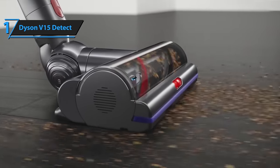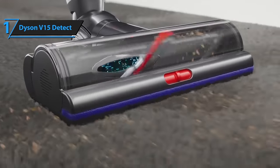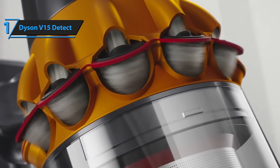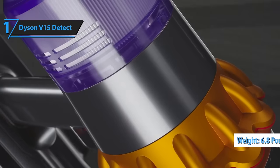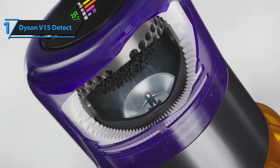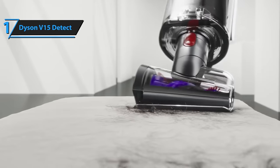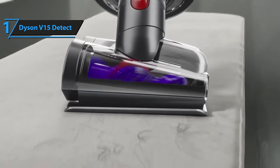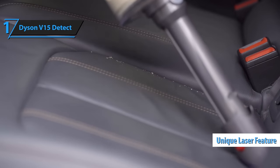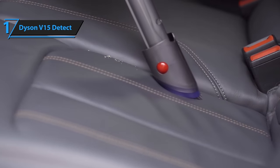This model outshines its competition due to its consistent performance, innovative features, and its seamless transition between hard floors and carpets. This lightweight vacuum cleaner, weighing under 7 pounds, is effortless to handle and store. Despite its compact size, it packs enough power to tackle significant cleaning tasks in large homes. But what truly sets this vacuum apart is its unique laser feature, which illuminates hidden dust and dirt, making cleaning more effective than ever before.